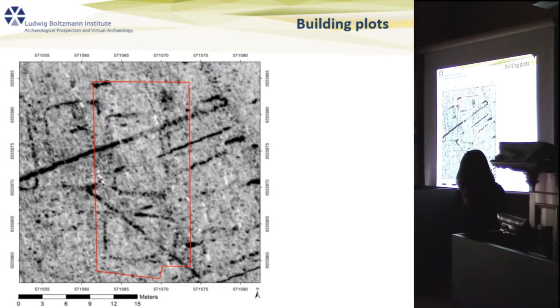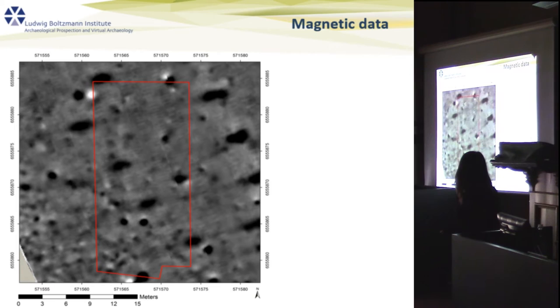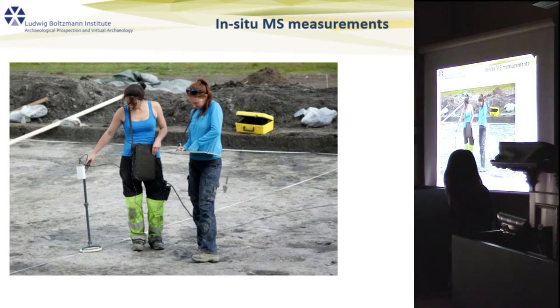The only thing visible in the magnetometry is modern disturbance from drainage systems. Looking in more detail, here are the faint ditches of the building plots, believed to have held houses for trading or workshops. That is the GPR interpretation. In the magnetic data you can see almost nothing — only a very faint trace. We were fortunate that in 2012 the museum conducted an excavation, and the GPR results matched perfectly.